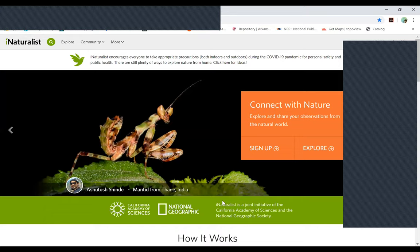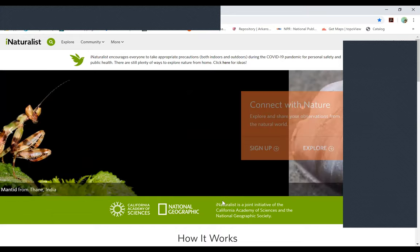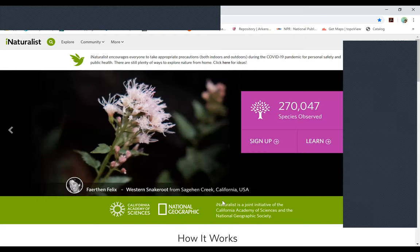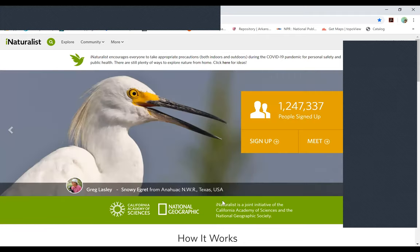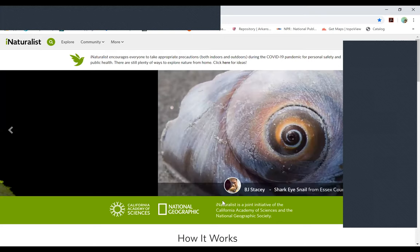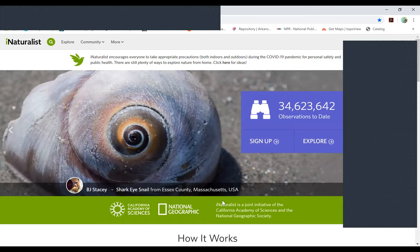Another thing we do a lot of is timber stand improvement — you might hear someone say TSI. That's where we have a lot of pine stands, or we've purchased property neighboring our natural areas that have been historically in industrial pine plantation.